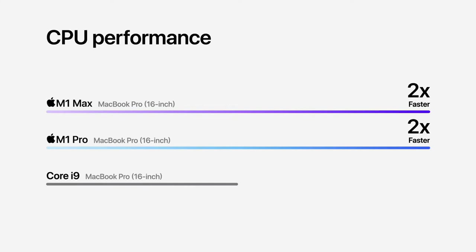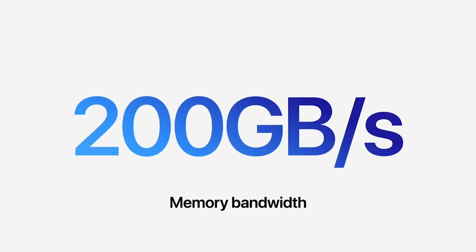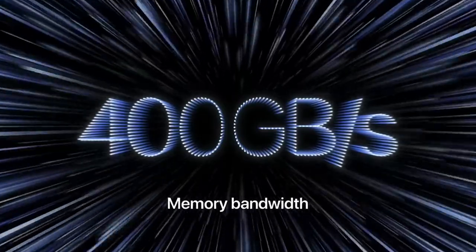Computer power is measured in lots of different ways, none of which translate into anything related to real life. For example, they say these new M1 chips offer twice the CPU performance and up to four times faster graphics performance than my last MacBook. The M1 Pro has 200 gigabytes per second of memory bandwidth — more than 10 times more than my 2019 model — and the Max has double that again. But so what? What does this mean in real life?